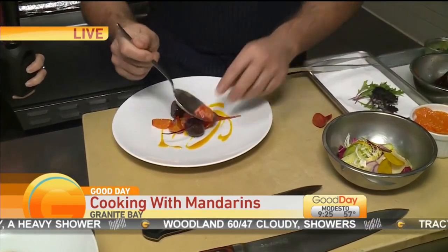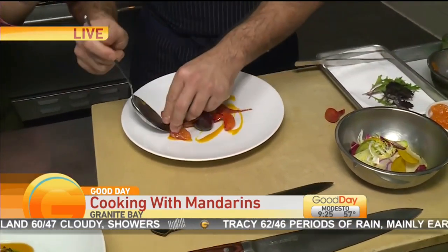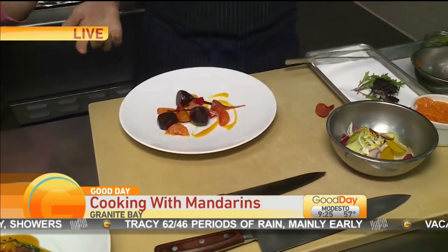This is the perfect time of year for mandarins because they are ripened and in season — juicy and sweet. We get excited when citrus comes around and they're basically from our backyard.